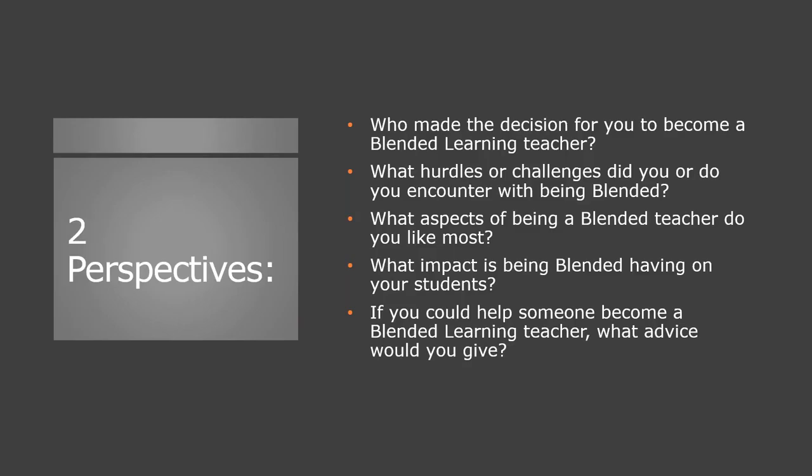Chris teaches in San Antonio, Texas, and Lanier teaches in Morgan County, Alabama — two southern states addressing blended learning. First, Chris, who made the decision in your district for you to become a blended learning teacher? Our social studies department made a decision to add this as a resource that teachers could use. Were some other disciplines already blended before you, or did everyone get blended at the same time? All of us got blended at the same time.